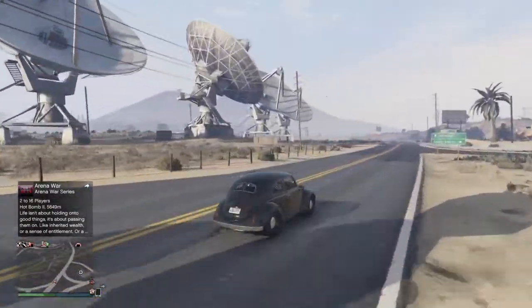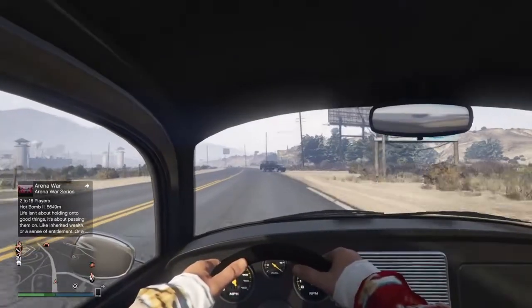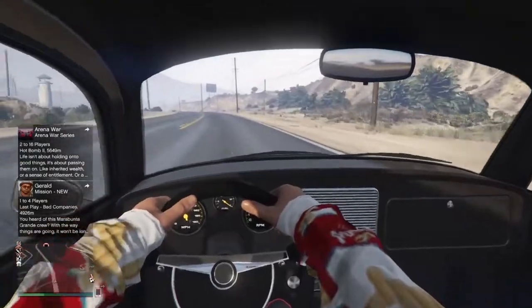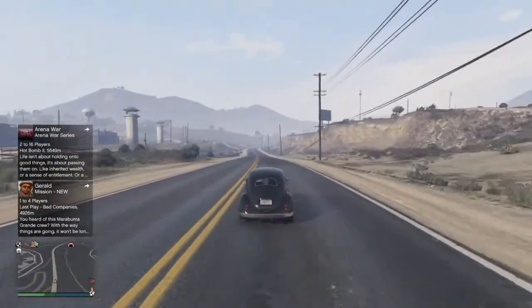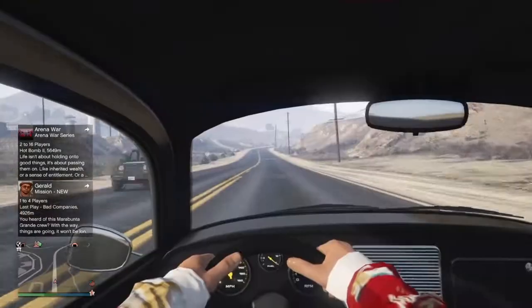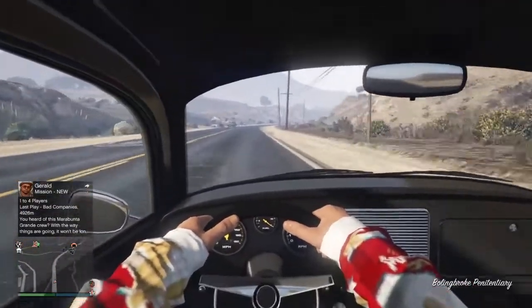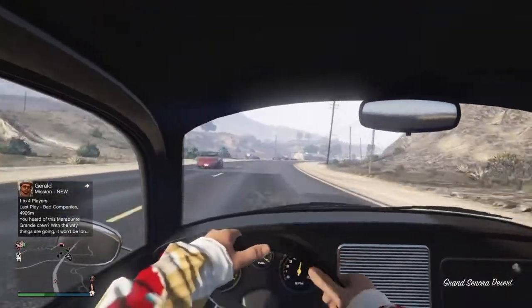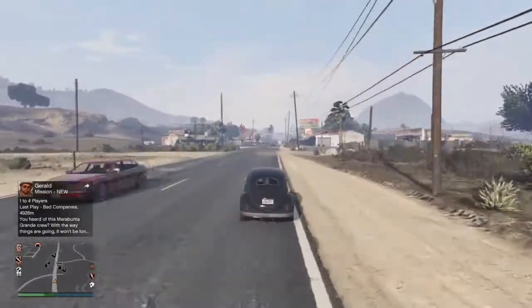Alright, getting into the interior view to do a top speed test. Can't really see the gauge because of my hand, but I'd guess probably about 60 to 70, maybe 80.